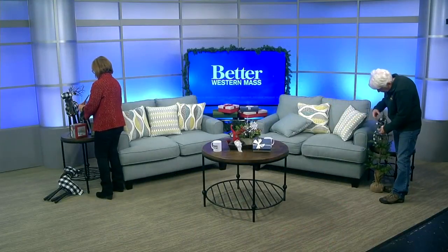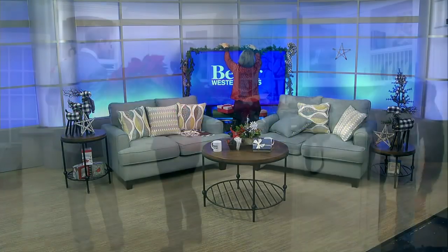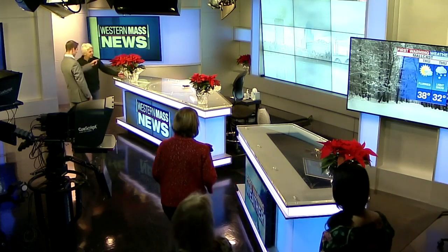All around us in the Better Western Mass studio, it's really coming together thanks to Karen Randall. She came in here and decorated with buffalo plaid around the studio. Keep an eye out for these on our set. Karen, thank you very much for stopping by — this is a great way to stay in that festive spirit. Thank you so much for the time today.